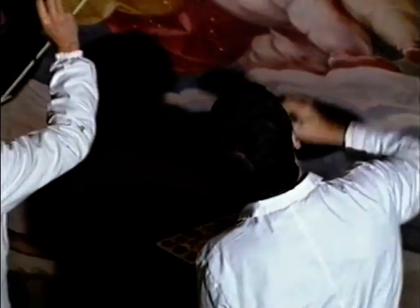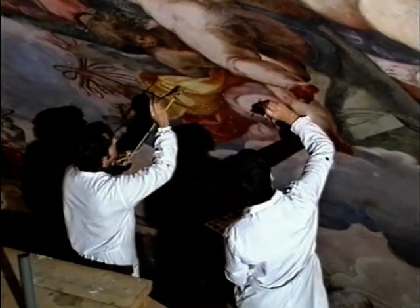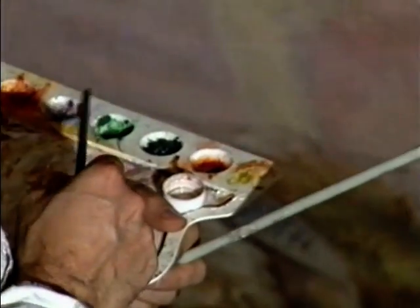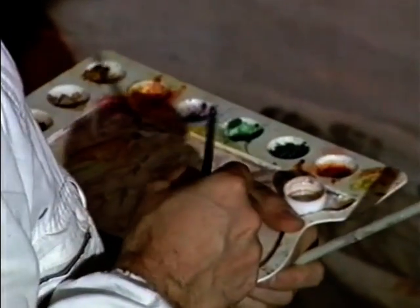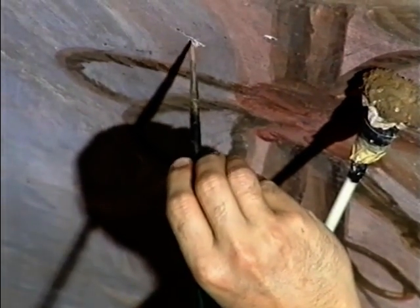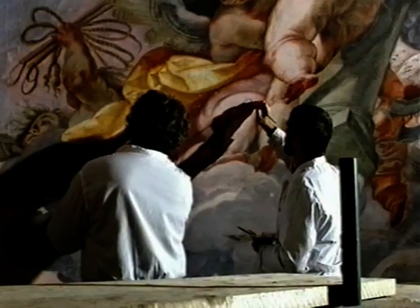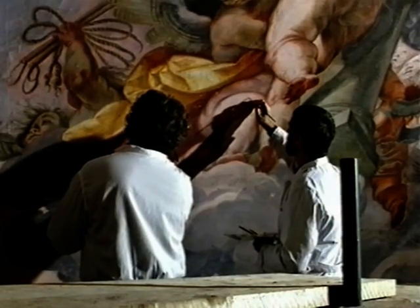Per le parti semplicemente abrase, invece, si sceglie di porre delle velature. L'intervento è realizzato con colori ad acquarello, proprio perché risultano perfettamente rimovibili nel caso di futuri restauri, senza compromettere o falsare i dati degli interventi che verranno. L'acquarello, inoltre, risulta stabile alla luce e i colori, nel tempo, non vireranno ad altre tonalità.